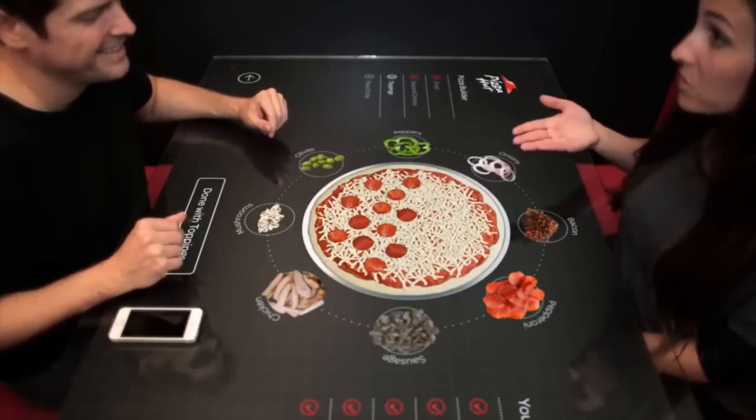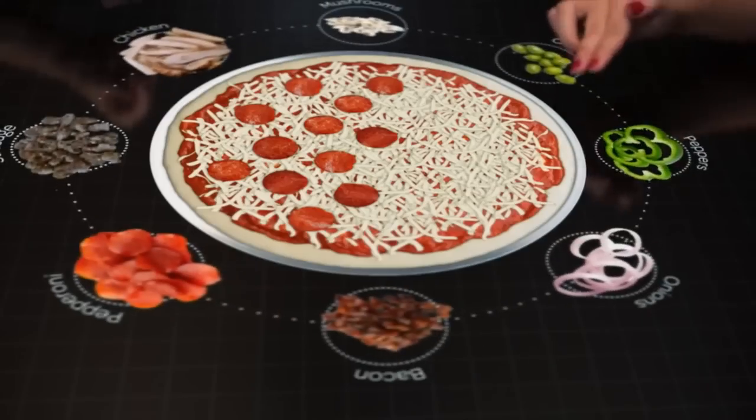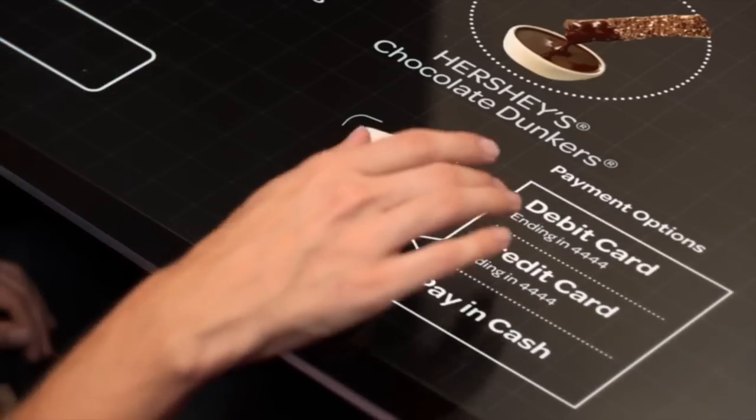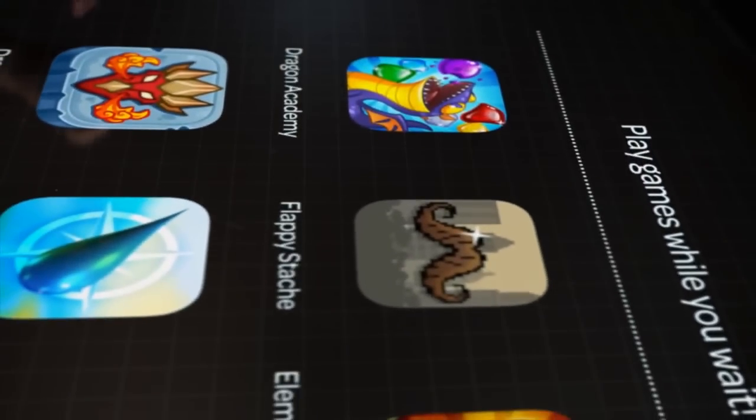Pizza Hut, one of the foremost purveyors of cheesy, gooey, addictive little pieces of flatbread heaven, is introducing a popular consumer technology to its restaurants: touchscreens. The interactive table, designed in conjunction with Chaotic Moon Studios, lets you create a pizza from start to finish — starting with the sauce, or lack thereof, and adding cheese, mushrooms, pepperoni, and even anchovies. That's your thing.